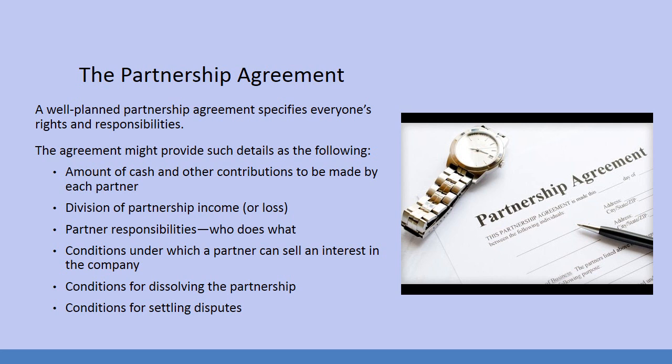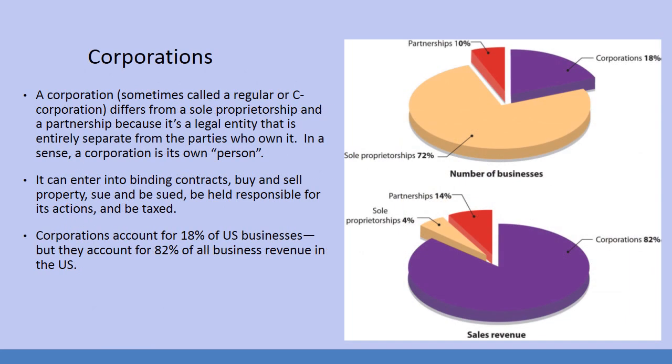There are also various conditions for dissolving the partnership and conditions for settling disputes that need to be worked out. Many times in a partnership, arbitration is mandated before any dissolution of the partnership — with the idea that you were a calmer person when you weren't upset with your partner, and in the partnership agreement you both agreed to arbitration.